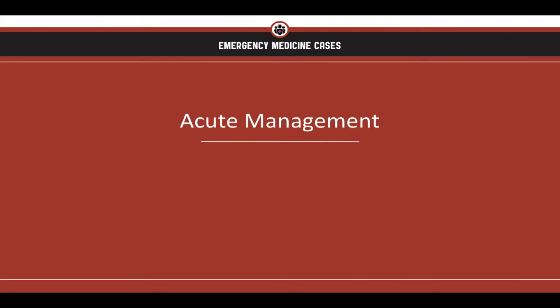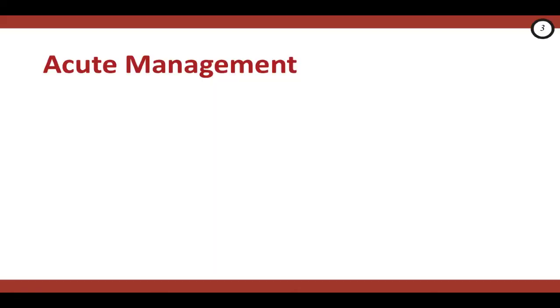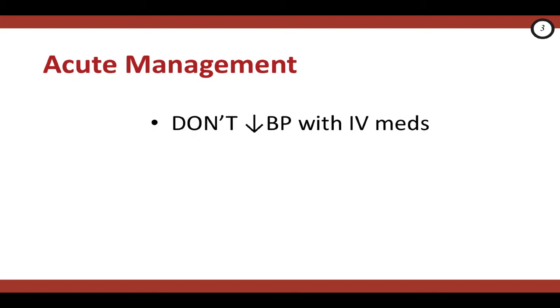Let's dive right into management. Our goal in treating someone who's just had a TIA is to optimize cerebral blood flow, so there are some critical do's and don'ts. First off, many of these patients present with an elevated blood pressure. A rise in blood pressure is the body's way of increasing cerebral blood flow, so resist your gut instinct to acutely lower the patient's blood pressure using IV medications. Do rehydrate patients who appear to be clinically dehydrated.